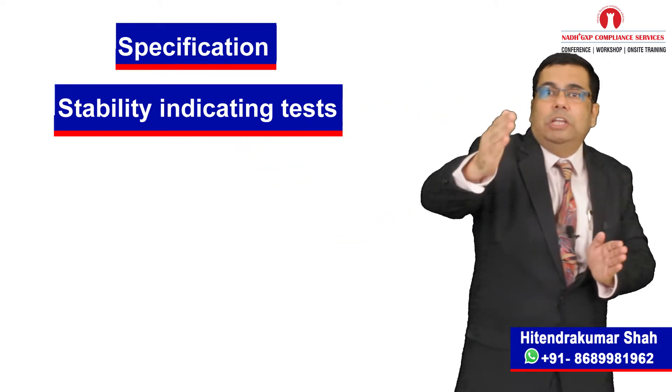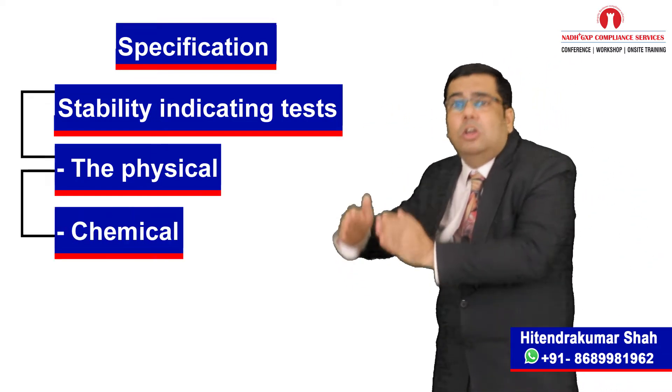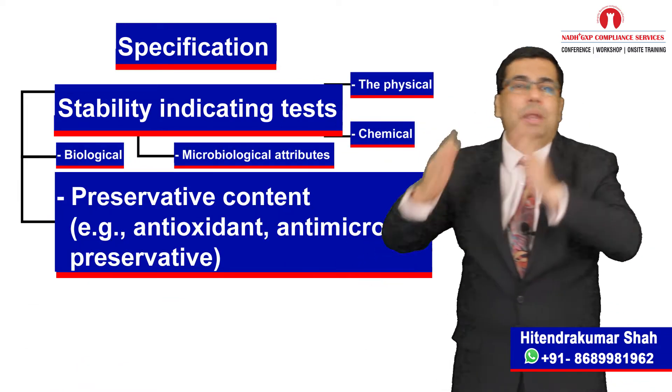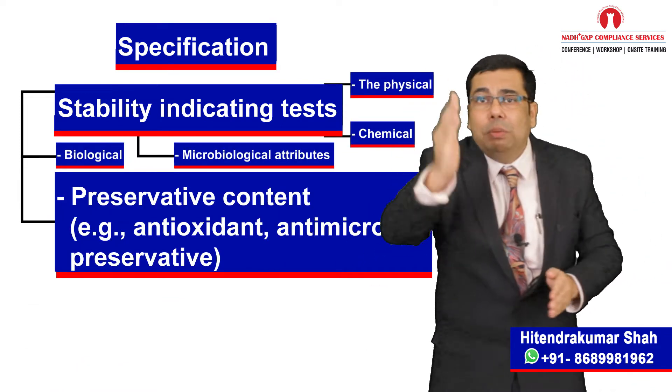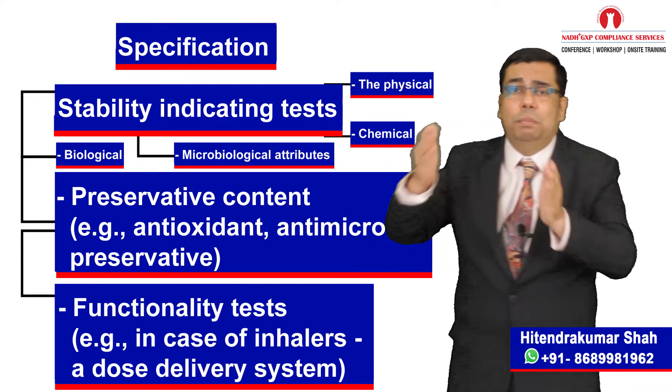The testing should cover, as appropriate, the physical, chemical, biological, and microbiological attributes, preservative content — for example, antioxidant and antimicrobial preservatives — and also functionality tests. For example, in the case of inhalers, a dose delivery system also needs to be evaluated.